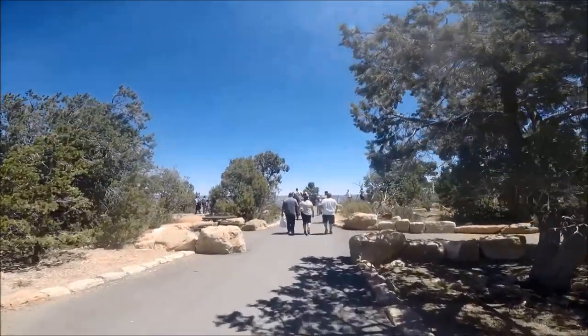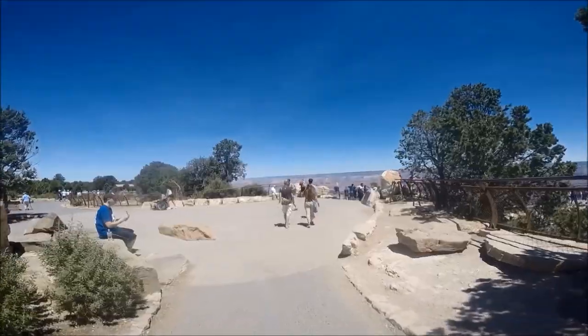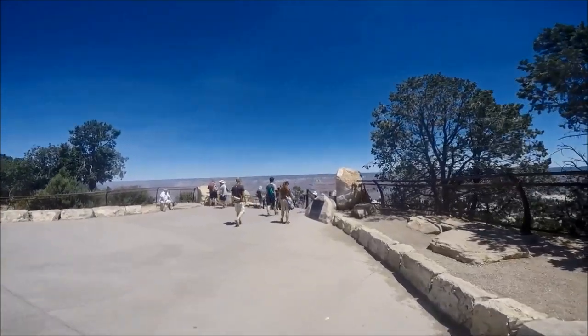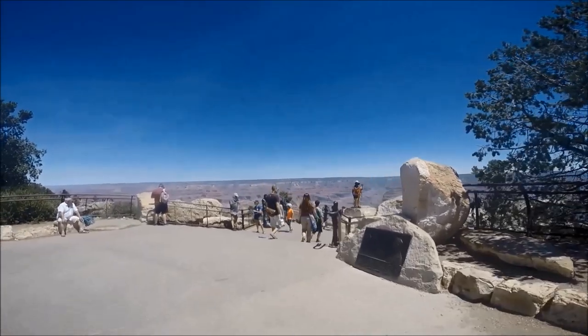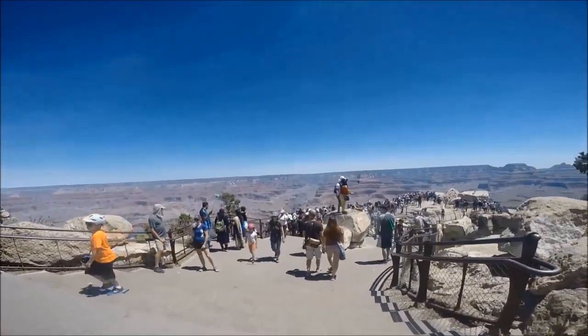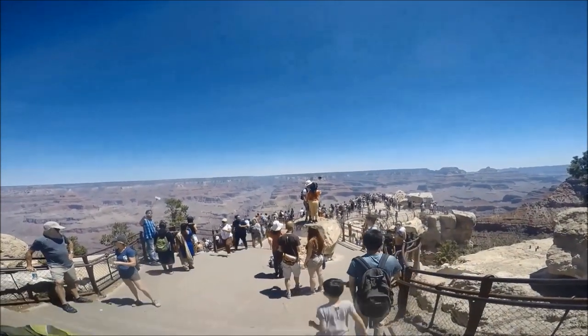While at the Visitor Center we watched the 20-minute movie called 'The Grand Canyon: A Journey of Wonder,' which starts every 30 minutes, and explored the exhibits. Make sure to check out the large video-enabled relief map. You can also rent a bike or take a guided bicycle tour from the Visitor Center, and there's a food truck to buy food and drinks, as well as restrooms and a water fountain.